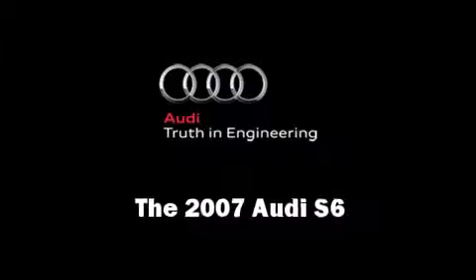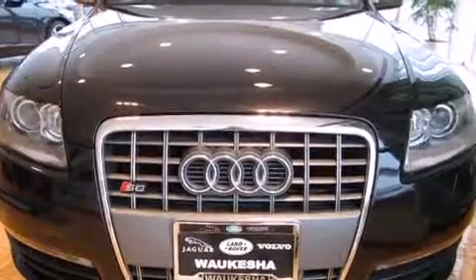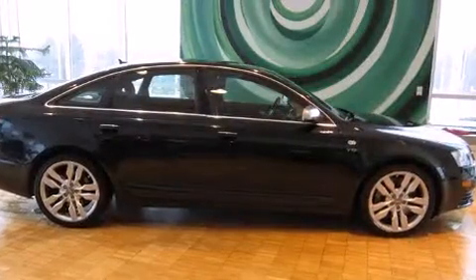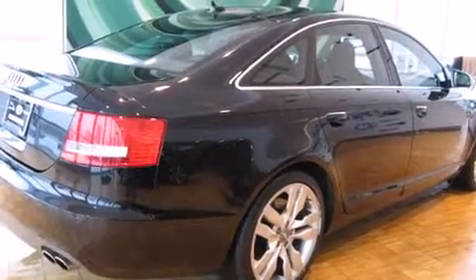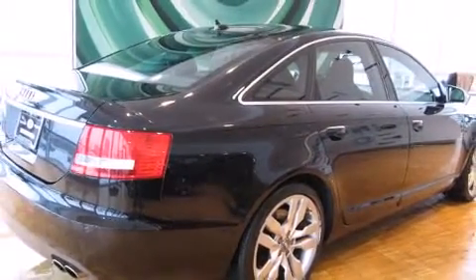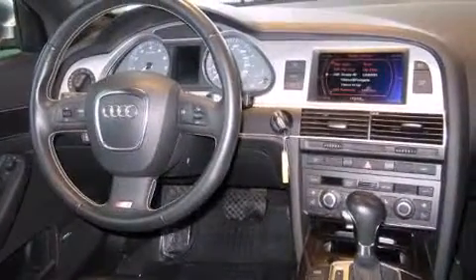Take command of the road in the 2007 Audi S6. This four-door, five-passenger sedan has not yet reached the 50,000 mile mark. It features all-wheel drive versatility, an automatic transmission, and a powerful 10-cylinder engine.